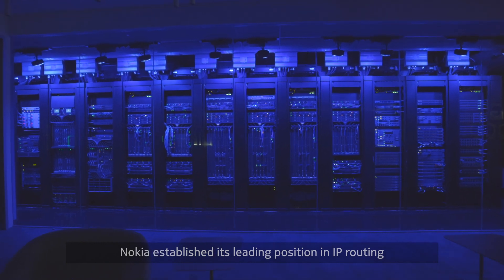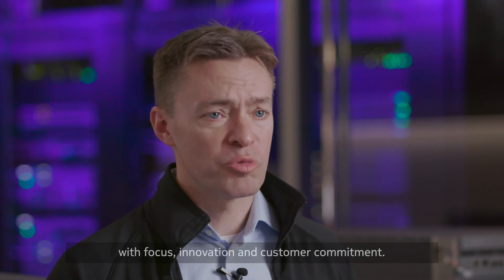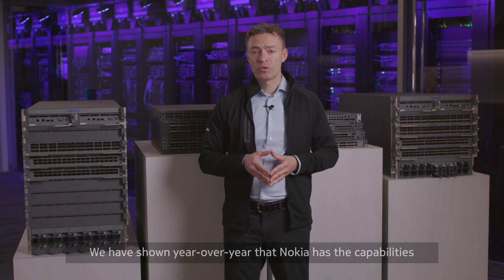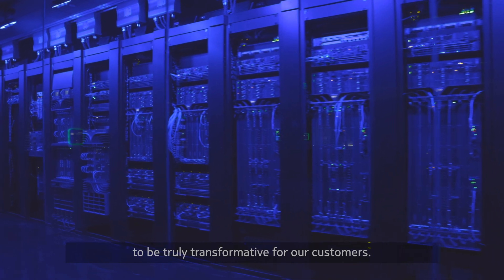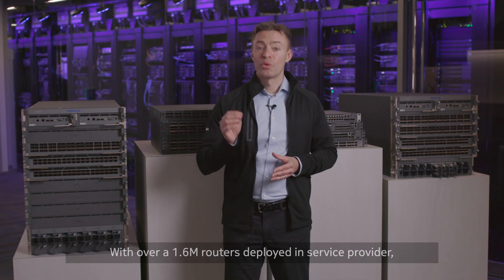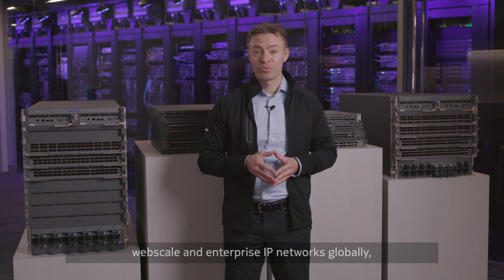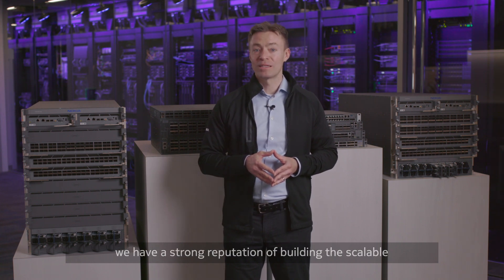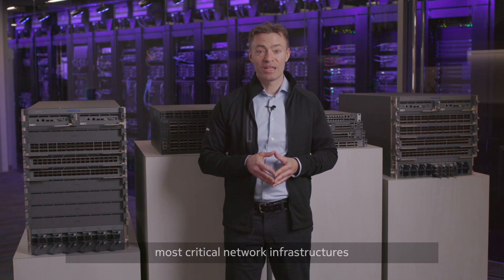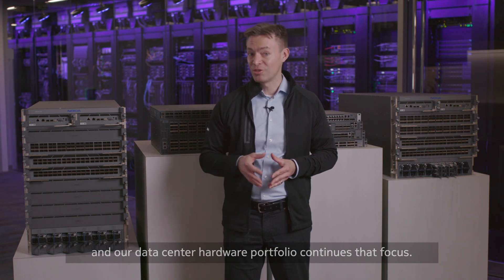Nokia established its leading position in IP routing with focus, innovation, and customer commitment. We have shown year over year that Nokia has the capabilities to be truly transformative for our customers. With over 1.6 million routers deployed in service provider, web scale, and enterprise IP networks globally, we have a strong reputation of building the scalable and reliable networks that power the world's most critical network infrastructures, and our data center hardware portfolio continues that focus.